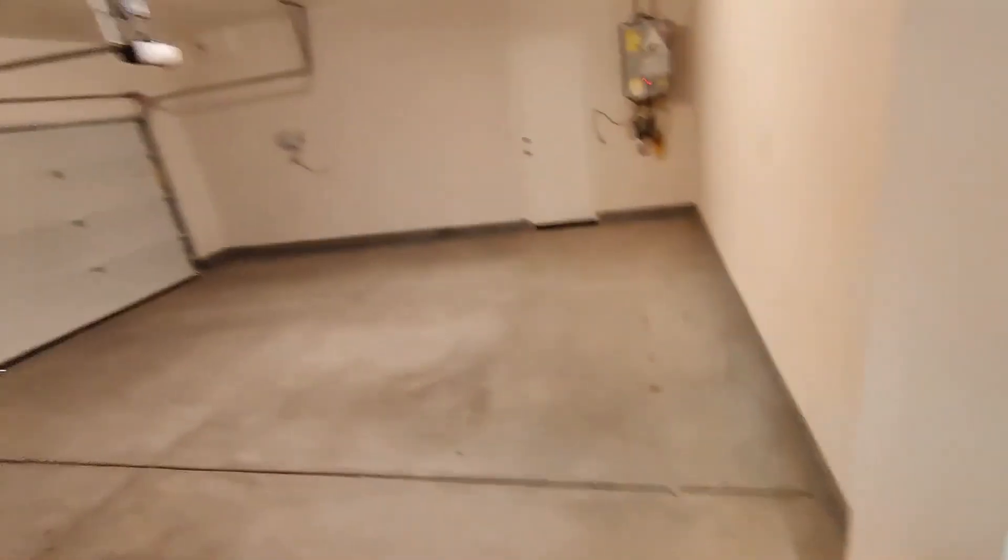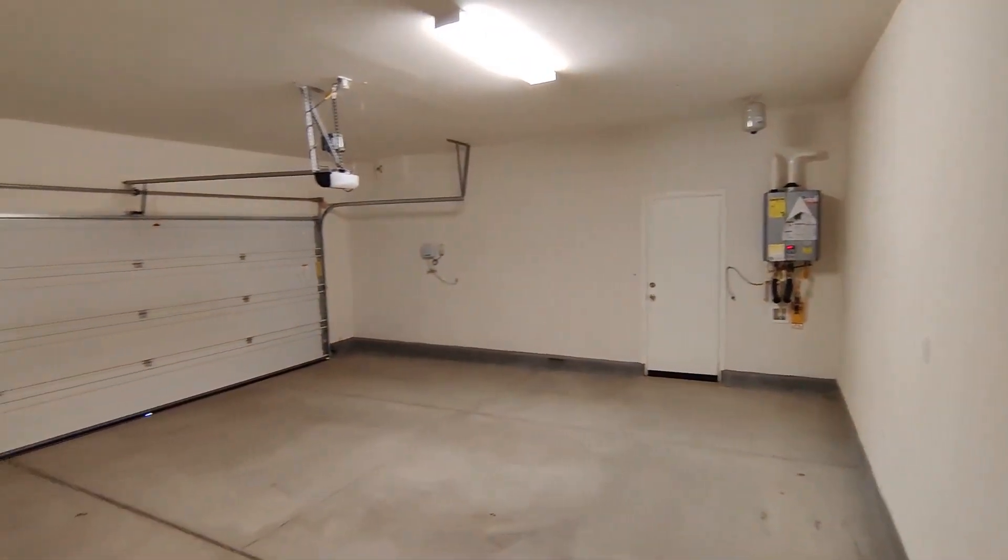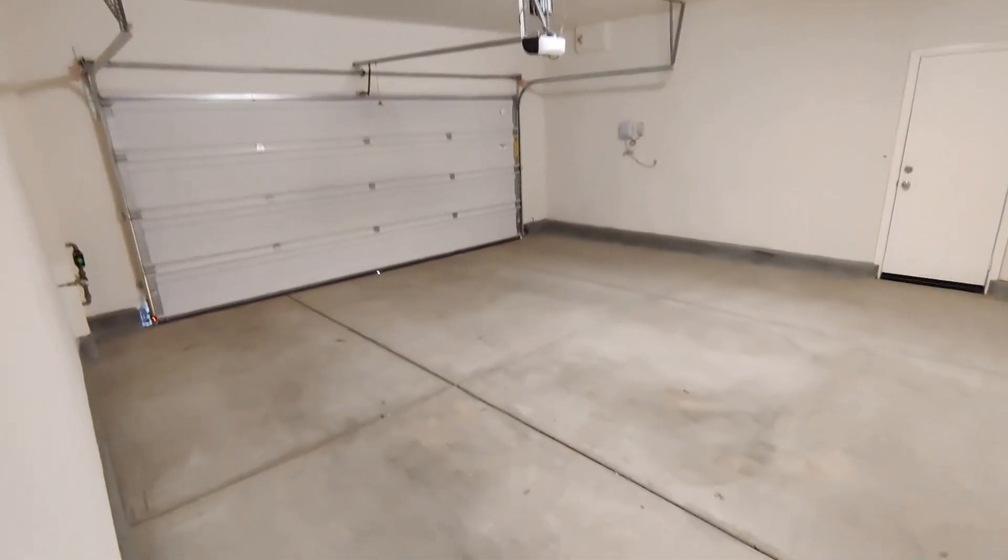Let's go out to the garage. Two car garage, tankless water heater.